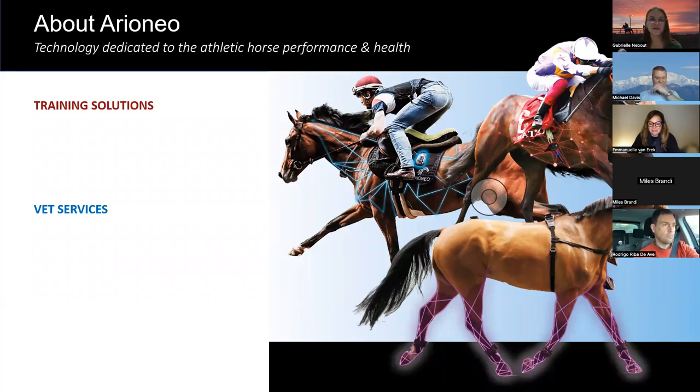I just wanted to quickly remind what Ioneo is for those of you who missed the first webinar. Ioneo is a company which develops technologies dedicated to horse performance and health monitoring.